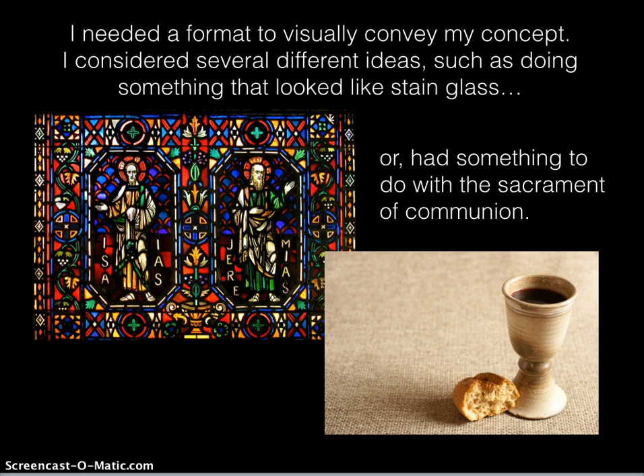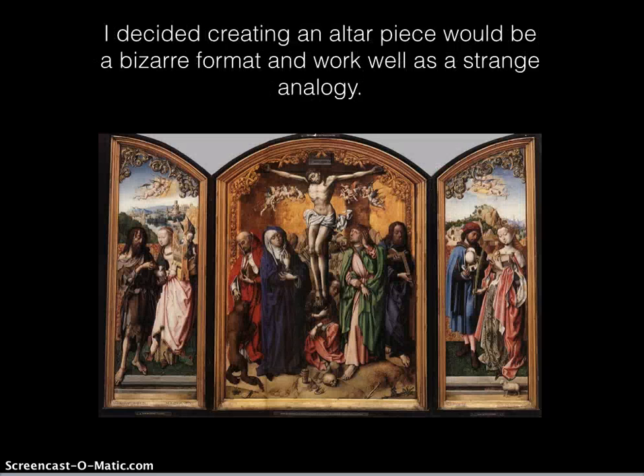I needed a format to visually convey my concept. I considered several different ideas, such as doing something that looked like stained glass, or had something to do with the sacrament of communion. I decided creating an altarpiece would be a bizarre format and work well as a strange analogy.